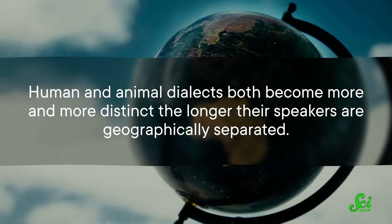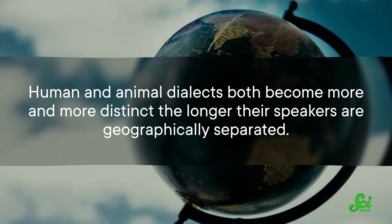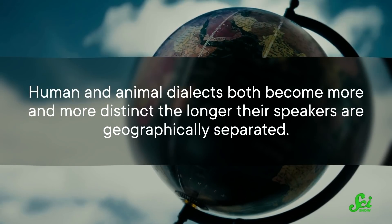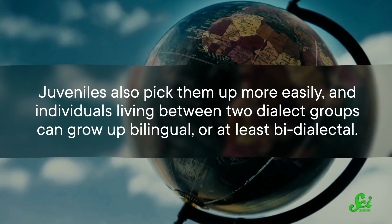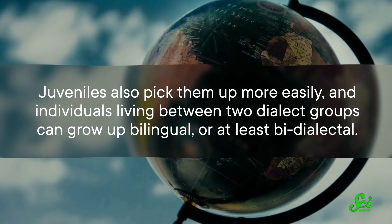Scientists are starting to use their growing understanding of animal dialects to learn more about the evolution of human language. Even though some of these species may not be our closest relatives, many do communicate by stringing together sounds, and their dialects can follow much the same patterns that ours do. For example, human and animal dialects both become more and more distinct the longer their speakers are geographically separated. Juveniles also pick them up more easily, and individuals living between two dialect groups can grow up bilingual — or at least bidialectal. So animal dialects are showing us how social communication may have developed in early humans, and that ability to communicate has led our species to the point where we can now talk about their squawks and screeches in return.